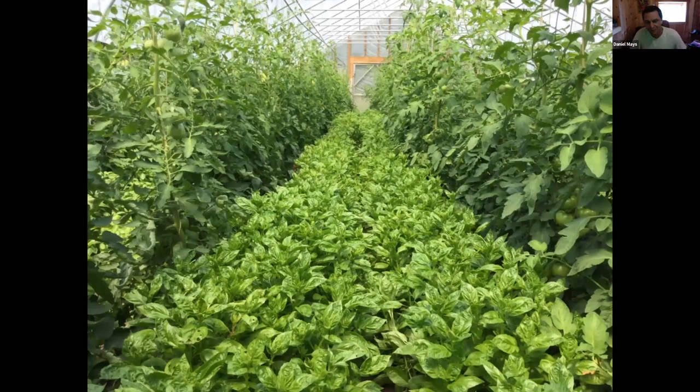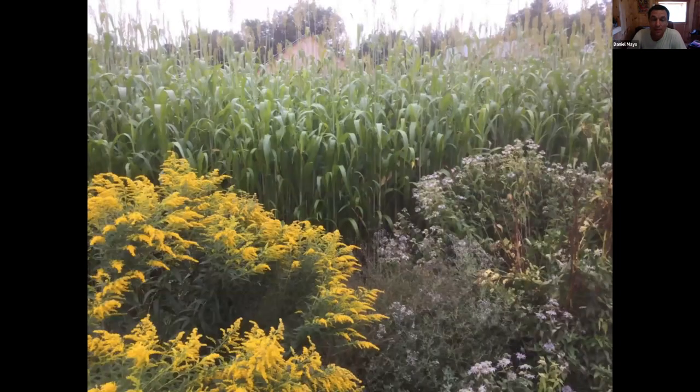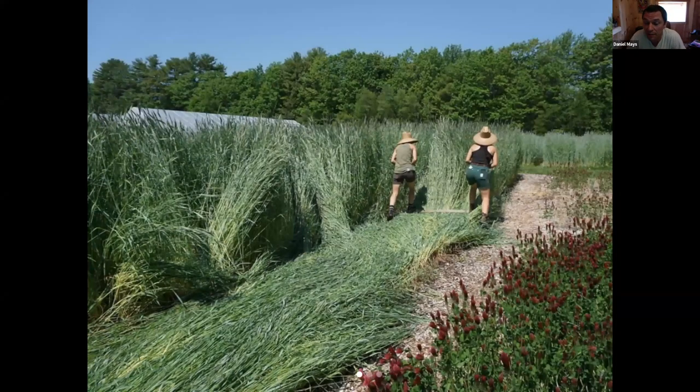Here are a few little preview photos. This is tomatoes and basil - a lot of photosynthesis happening there, a lot of production which also translates to economic value, but it's soil health at the same time. Here is a cover crop - these are permanent no-till vegetable beds. It's a sorghum Sudan cover crop with goldenrod and bee balm in our perennial strips right next to it. And here's some rye cover cropping that we do each year over the winter and then terminate it.